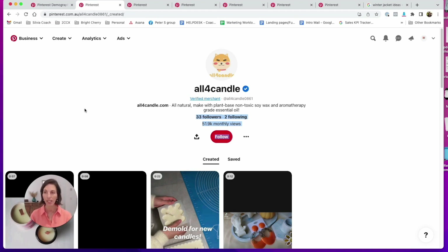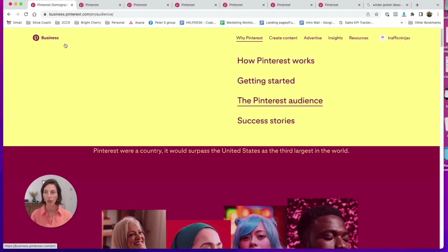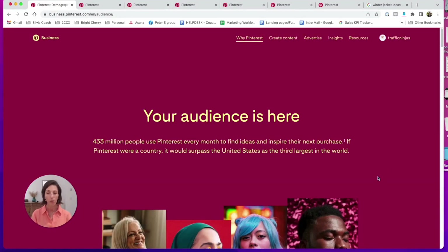So let's deep dive into this amazing platform and how to navigate it effectively without spending a ton of time on it. The first thing you need to do is go to Pinterest for Business and create an account. If you want to check specific details on how to set up your Pinterest business account, we have another video specifically about that.